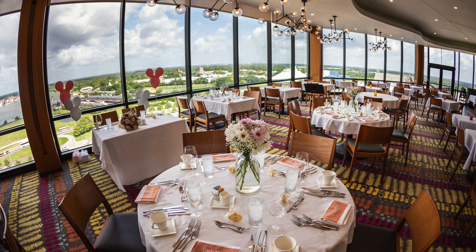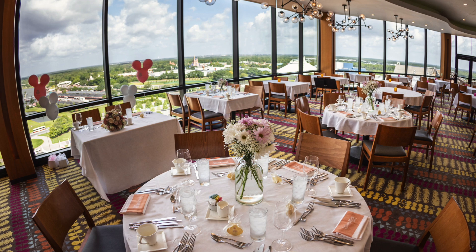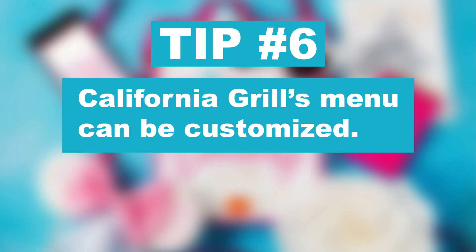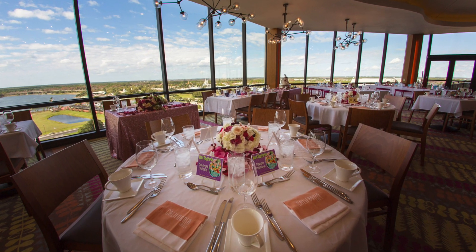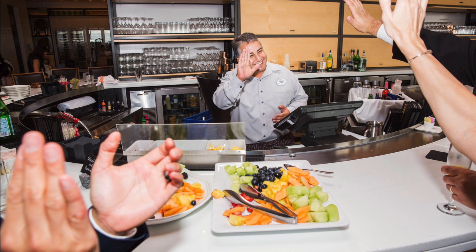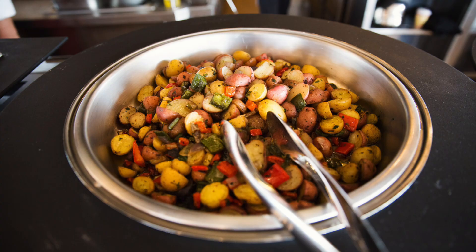My last top tip is about California Grill. People get stressed because at California Grill you have to use the restaurant's menus — it's not catered by the convention catering team with unlimited options. But their menus can be customized: you can swap items among different menus, and there are certain basic items you can add, like Mickey waffles. I've never interviewed anyone who came away saying California Grill didn't do what they wanted — everyone raves about how great the food is.